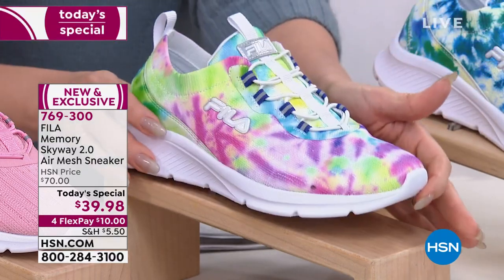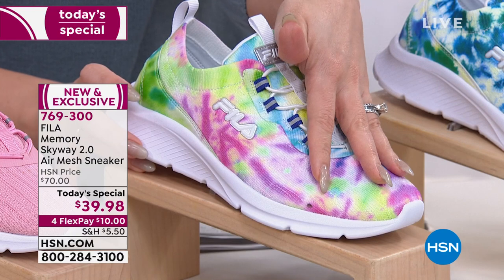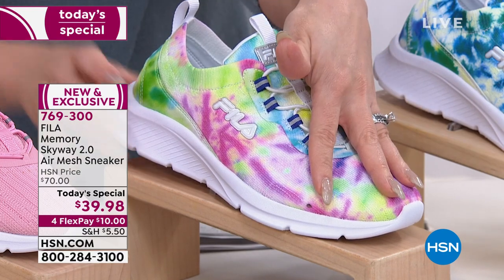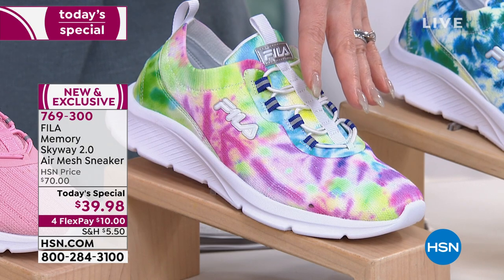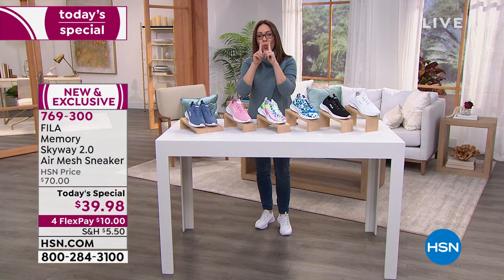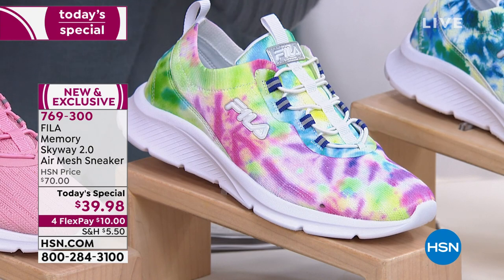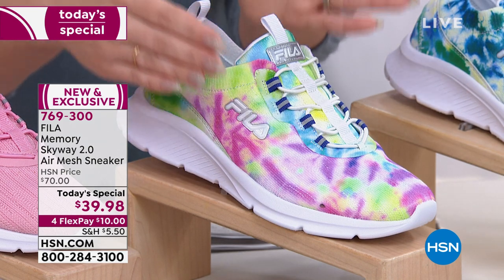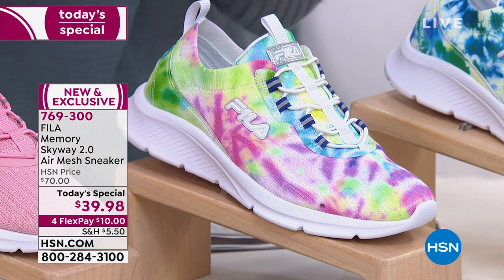The one you're looking at right now is the tie-dye multi. Only 1,000 people can own it in tie-dye multi, featuring purples, limes, and pinks. Let me show you what we have available and what's already gone.